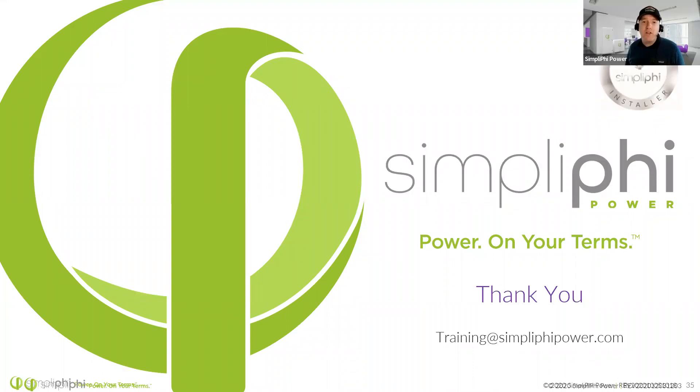Thank you everyone for putting in your temperatures and altitudes. We have pre-recorded trainings on our YouTube channel as well — check out our Power Academy. If anyone's looking for NAPSEP credits, email training@simplifypower.com. When you email for NAPSEP credits, please make sure to indicate the way your name should appear on your NAPSEP certificate. We'll get those issued to you. Thank you all for joining us today. Bye everyone.